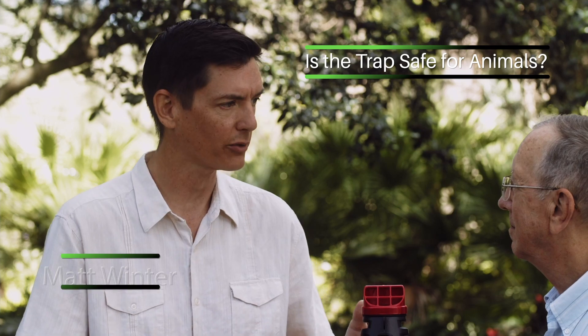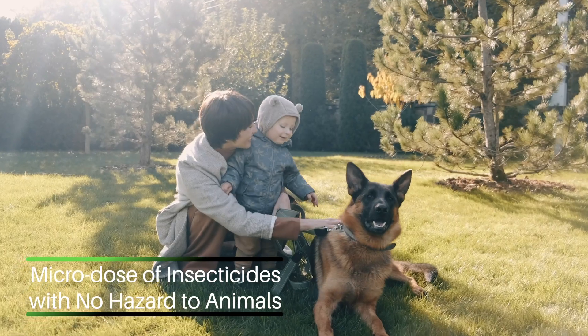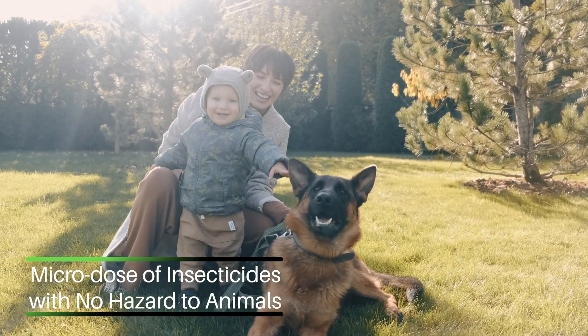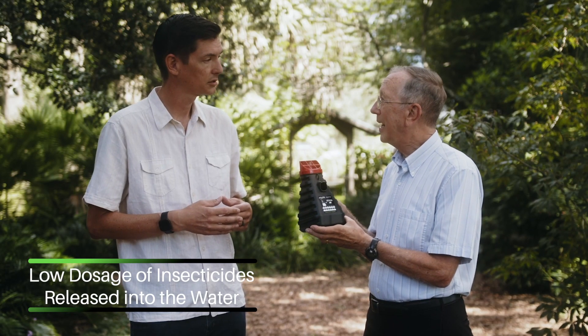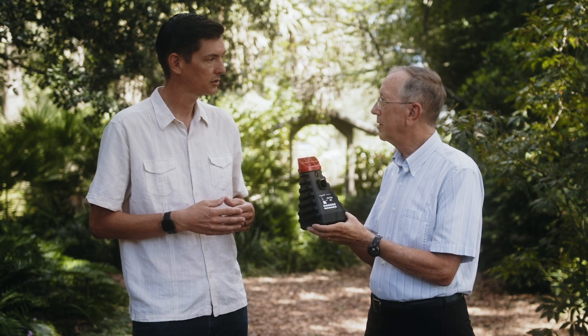Say I've got a dog that kicks it over — is he going to be safe if he drinks this water? Actually, this is a micro dose of embedded insecticides, so there would be no hazard to the dog at all. The reason for that is that we put in enough insecticide to kill the mosquitoes, and that is such a low amount that's released into the water.